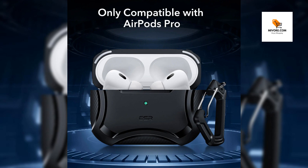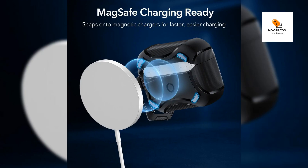Elevate your AirPods experience with superior protection and style. Introducing the perfect blend of style, functionality, and protection for your AirPods. Pro 2, the ArmorTough protective case with HaloLock.